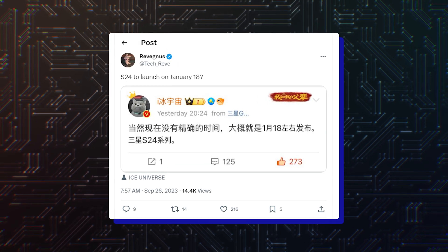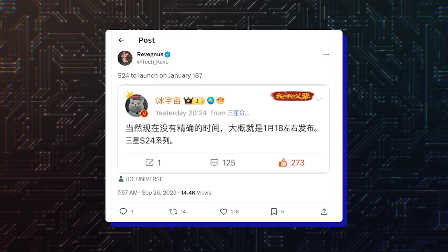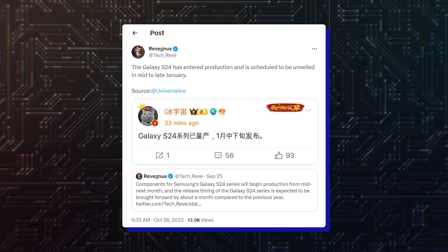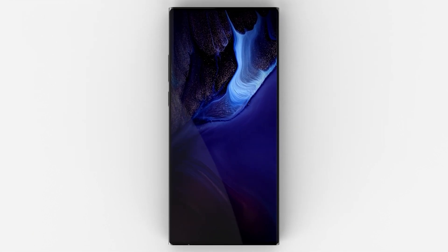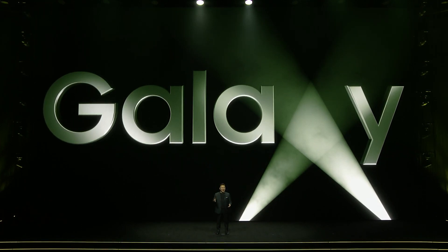Earlier rumors had pointed to January 18th as the unveiling date for the Galaxy S24, S24+, and S24 Ultra. According to reliable tipster Ice Universe, the Korean tech giant has started production of the Galaxy S24 series, hinting at a mid-to-late January release. The date, though, is not set in stone, but all signs point to a January event, which aligns with its past Galaxy Unpacked schedules.